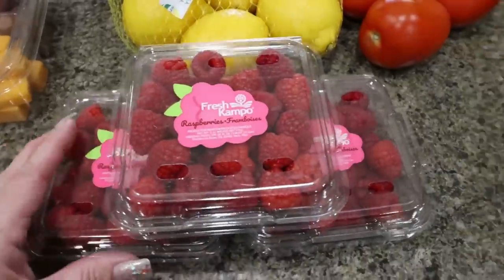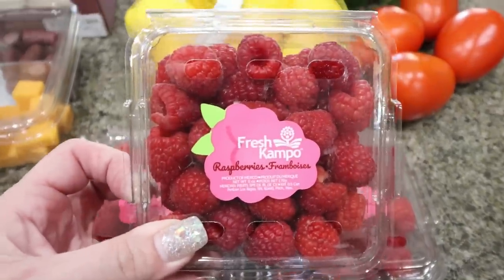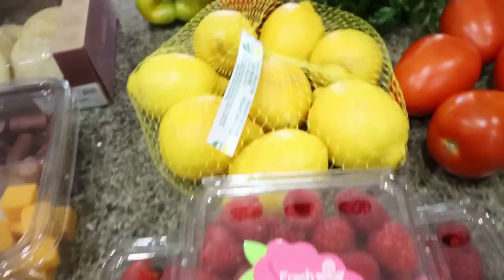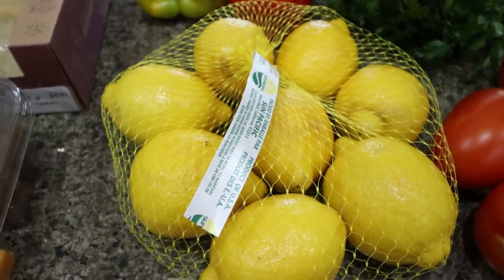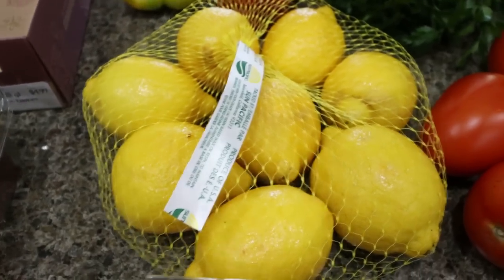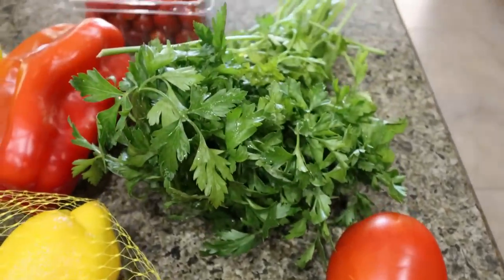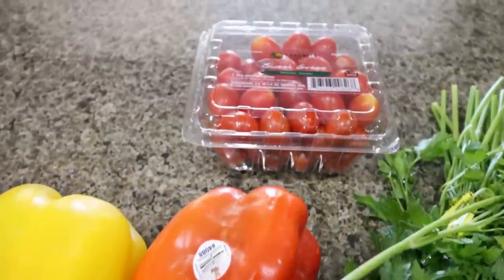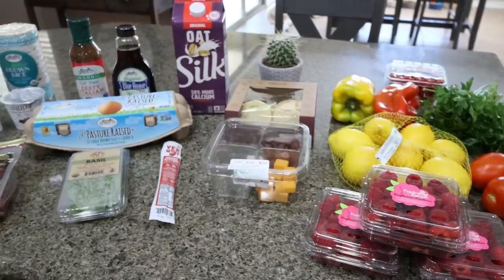I love Sprouts produce, so I always buy my produce there. The raspberries were three for $5, and I've been loving my berries for dessert with some whipped topping. I picked up another bag of lemons for my water — my mother-in-law thinks our lemon tree won't be bloomed till like December or January. Some Roma tomatoes for two separate dinner recipes, some fresh parsley for a recipe, a couple of bell peppers, and lastly some grape tomatoes. So that's everything I picked up from Sprouts.